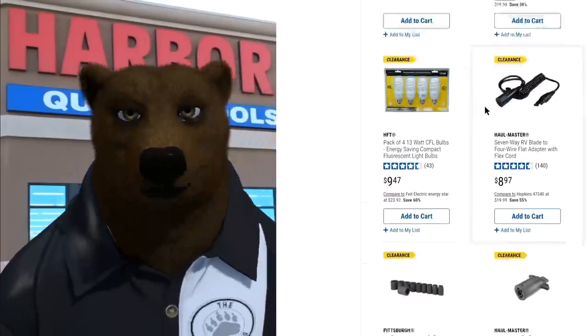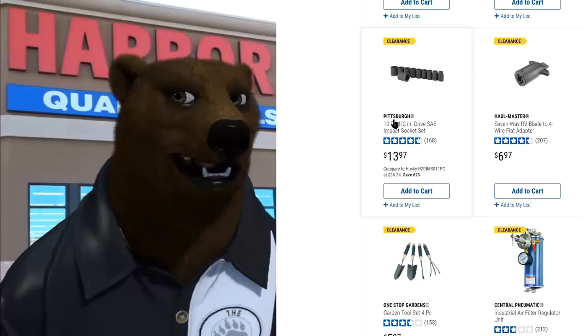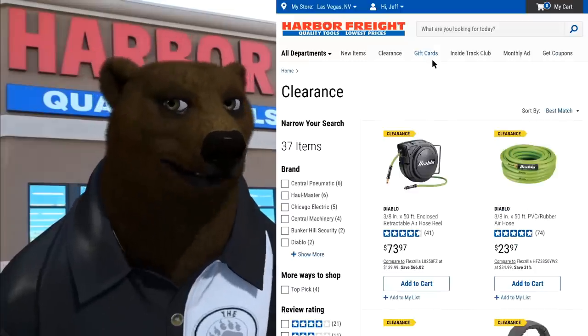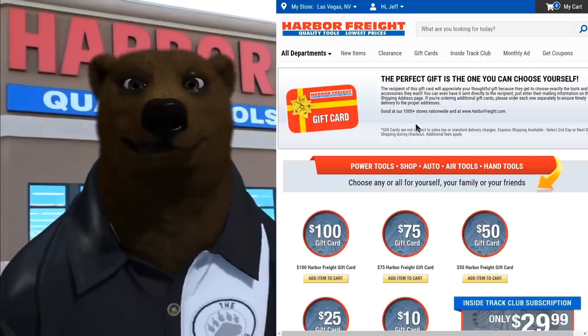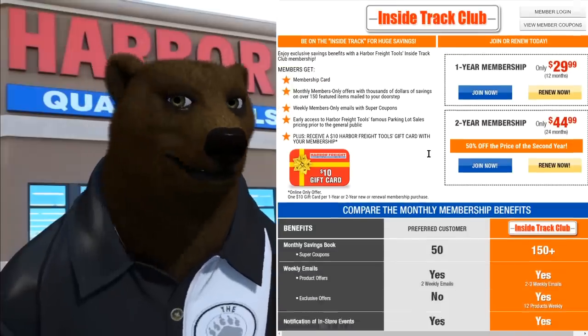There's the Pittsburgh 10-piece SAE impact socket set — that's a nice set right there. And we've got gift cards, because everyone wants a bright and shiny gift card. Remember you can't use your 25% off coupons on those. Inside Track membership sign-up is here too.